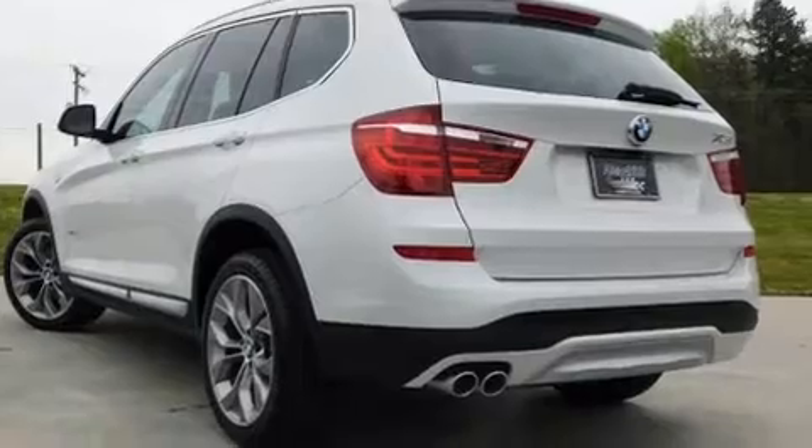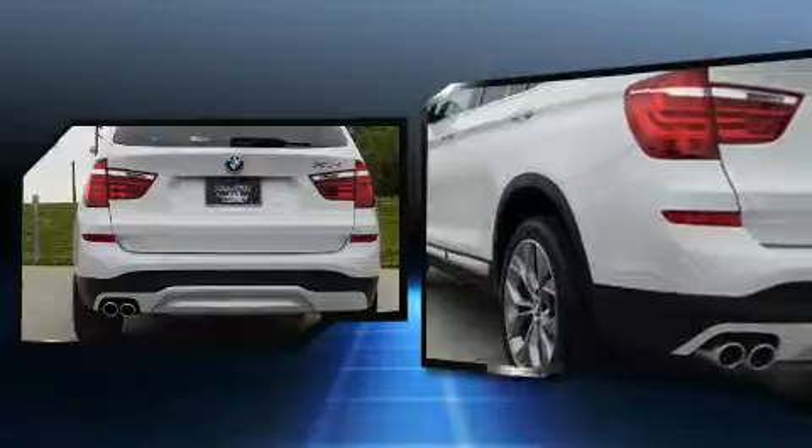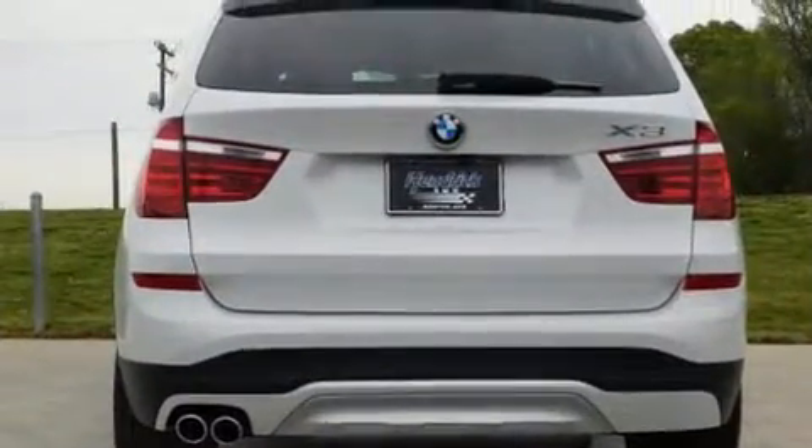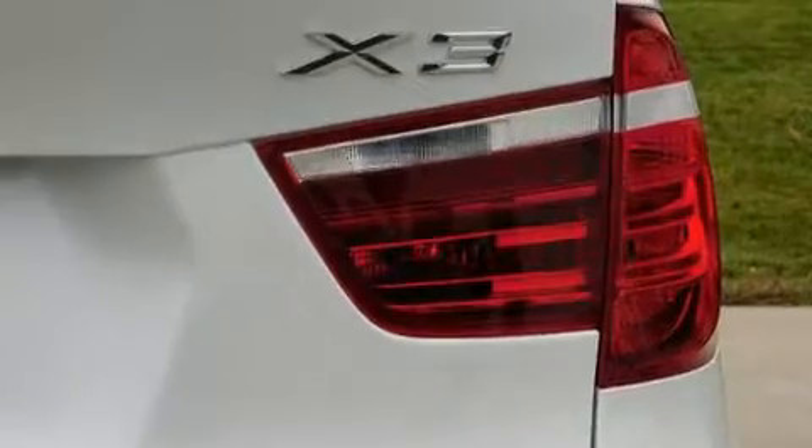The following features are included: front and rear reading lights, a power seat, automatic dimming door mirrors, turn signal indicator mirrors, and a power moonroof that opens up the cabin to the natural environment.